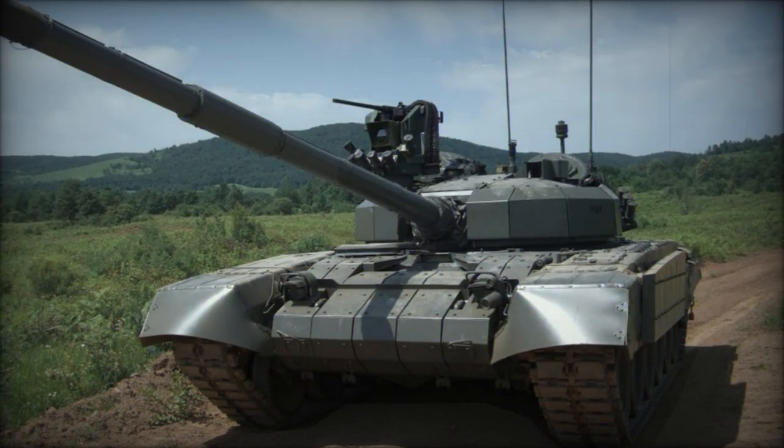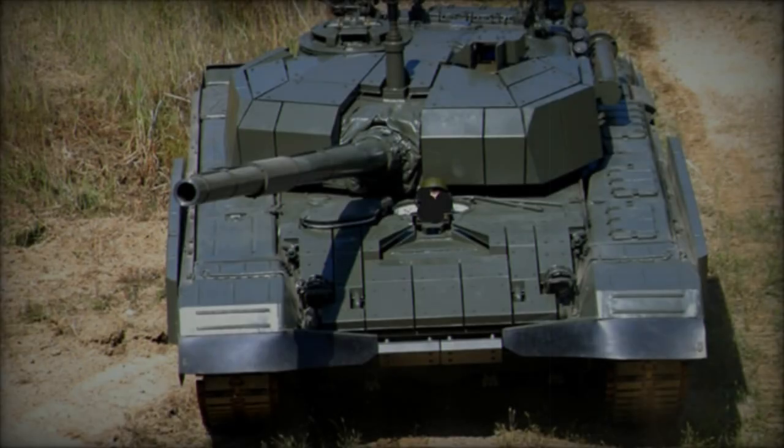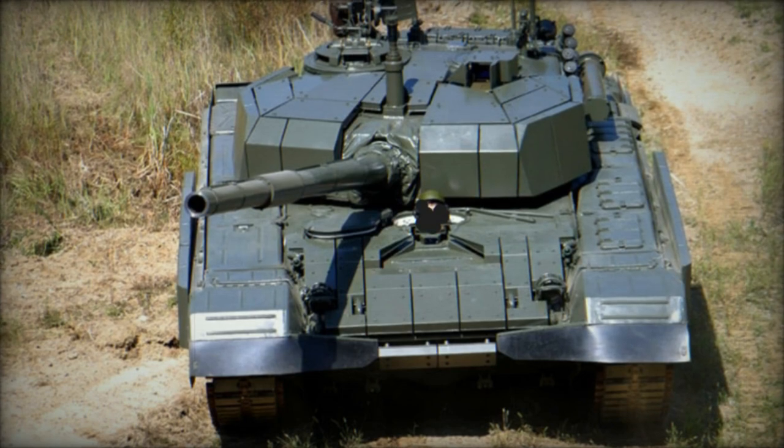Additionally, the MBT features a self-entrenching blade. Though only two M95 Degmans were constructed, Croatia had plans to upgrade its M84 tank fleet to the M84D standard.